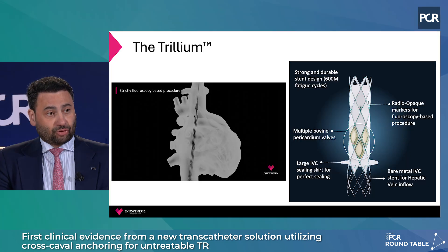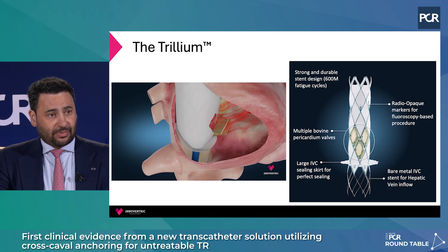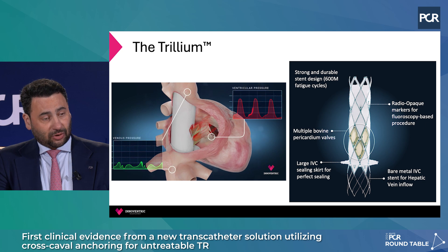However, this can have some technical complexities, and these can be overcome by the new concept of cross-caval treatment. This is the development of a cross-caval stent from the SVC to IVC to prevent backflow. One device is called Trillium, which is a complete cover by fabric from SVC to IVC, leaving only three windows at the level of the right ventricular inflow to allow right ventricular filling, and also with a skirt at the bottom of the right atrium to prevent backflow, completely isolating the venous system from the regurgitant volume.